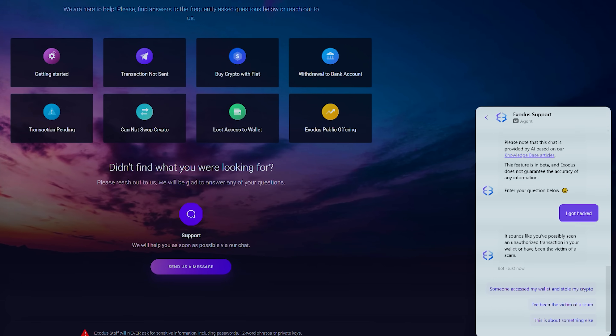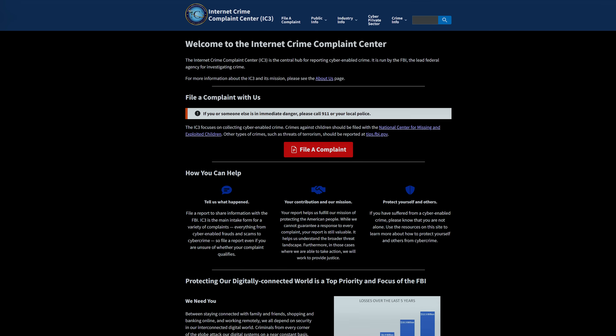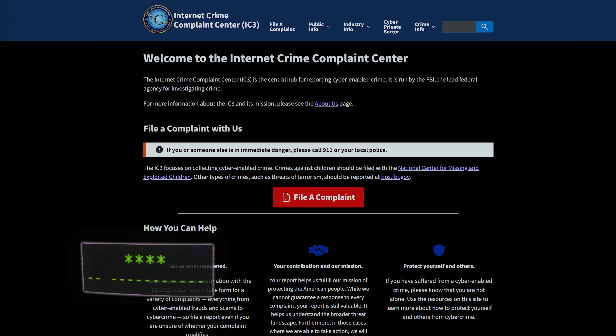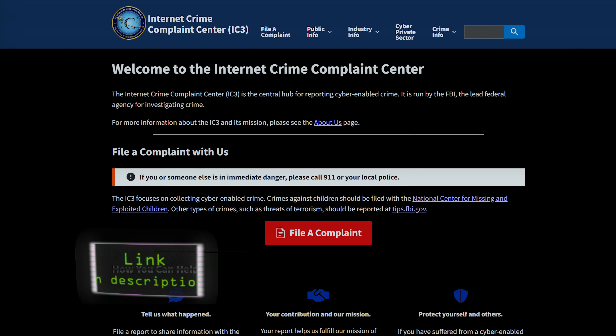Step 3: Report the hack. If the hack occurred on an exchange or crypto wallet that has support, contact your support team immediately. Once reported, contact your local authorities and provide all the details. If you are in the United States, file a complaint with the FBI's Internet Crime Complaint Center, IC3. I will leave the link in the description.